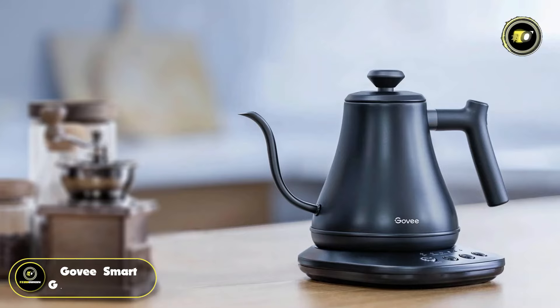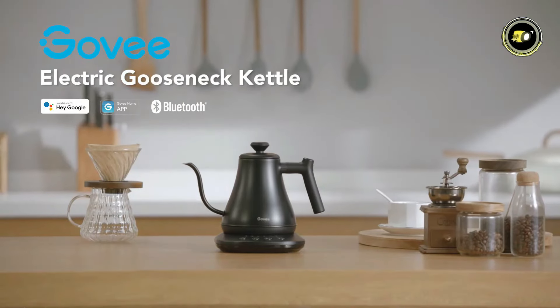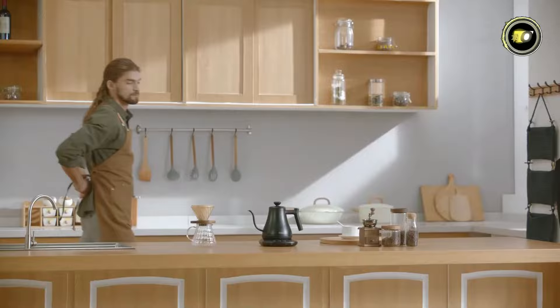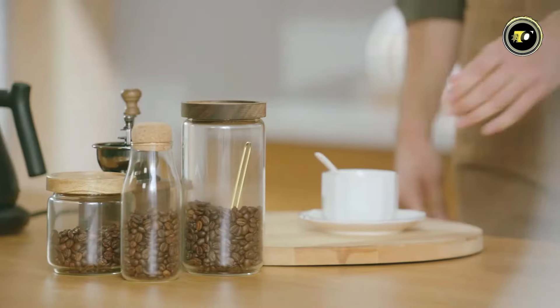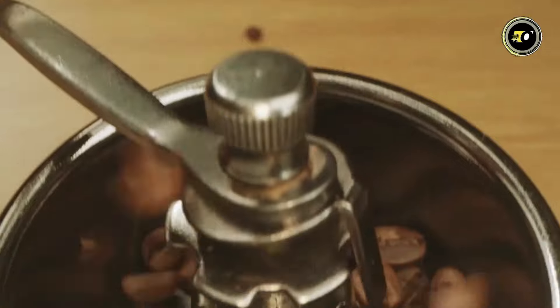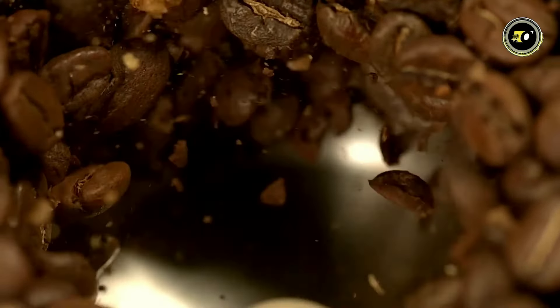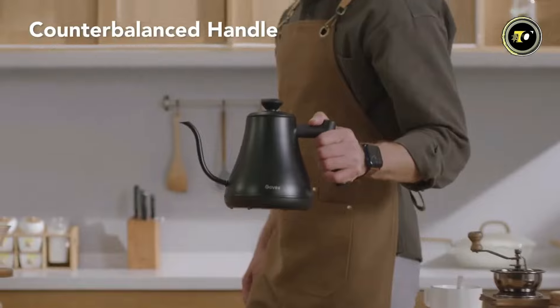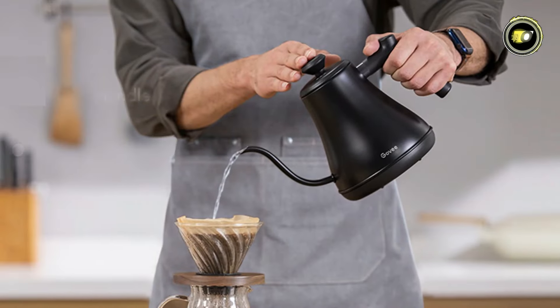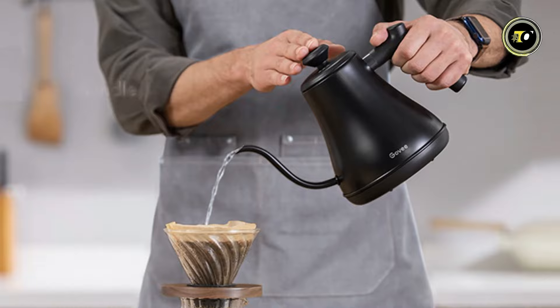Number 5: the GoV Smart Gooseneck Kettle. Introducing this revolutionary addition to your kitchen arsenal, designed to elevate your daily and coffee brewing experience. Crafted with precision and convenience in mind, this kettle boasts a long gooseneck spout with a counter-balanced handle, ensuring a 90-degree precise pour for ultimate control over your brewing process.